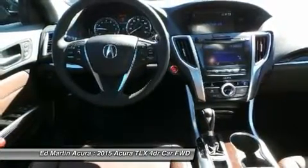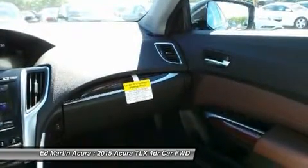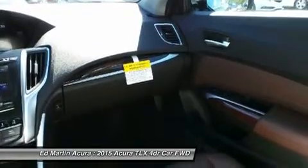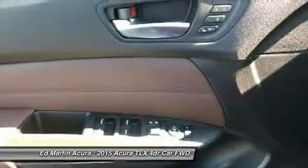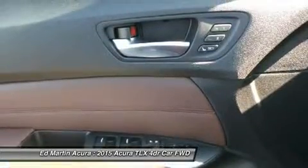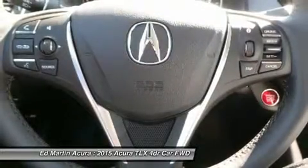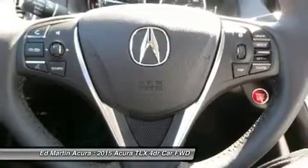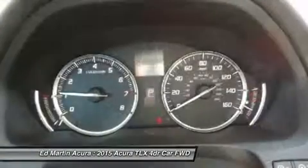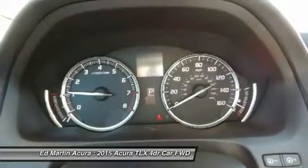The audio system with a 15GB HDD media storage and 7 speakers allows functionality with multiple sources including USB, CD, SiriusXM, and Pandora. Also available is a 10-speaker premium system by ELS Studio. The Acura Navigation System uses hard drive data for ultra-fast response on the 8-inch screen and can display menus, maps, and directions along with additional features such as restaurant reviews and real-time traffic.